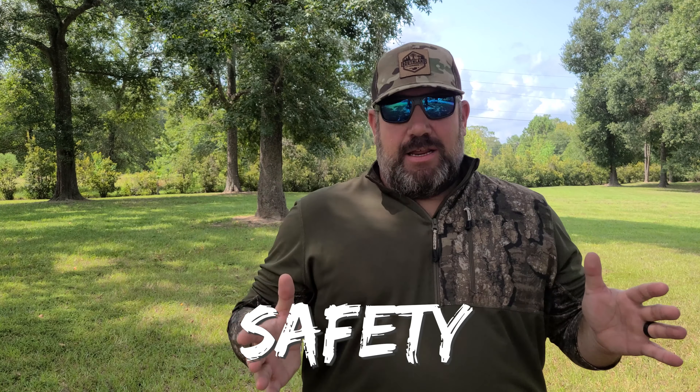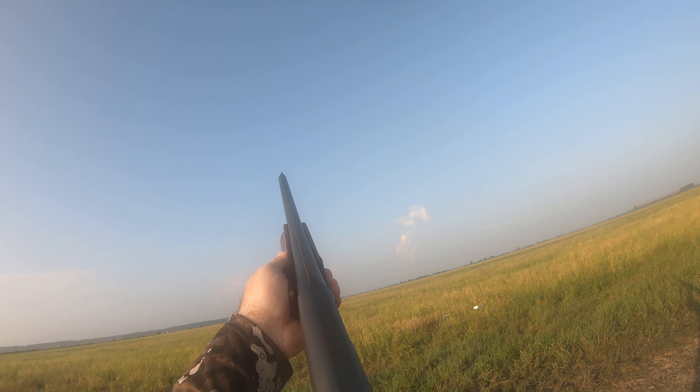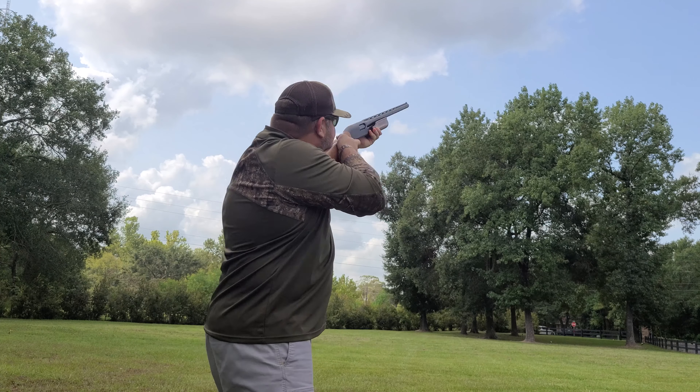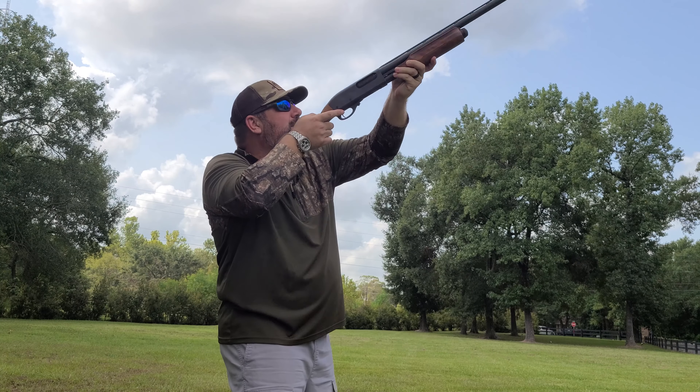Number one on the list is gun safety. Know where you're shooting. If you're going dove hunting with buddies, hunting in groups, know where your other hunters are at. If you're shooting at birds and your buddy's nearby, that bird dips down — know when not to shoot. The last thing you want is to hit one of your buddies with a shell. Know where your other hunters are at.